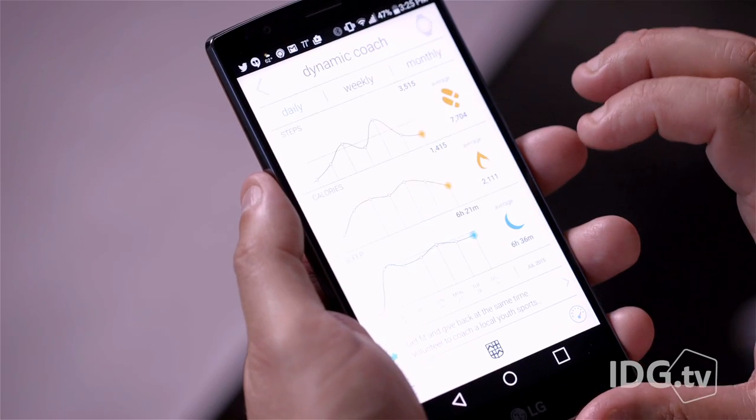The watch paired easily with my smartphone and setup was a breeze. Frederic Constant calls its model a horological smartwatch, but I'm much more inclined to call it a fine Swiss watch with some very compelling smart features.